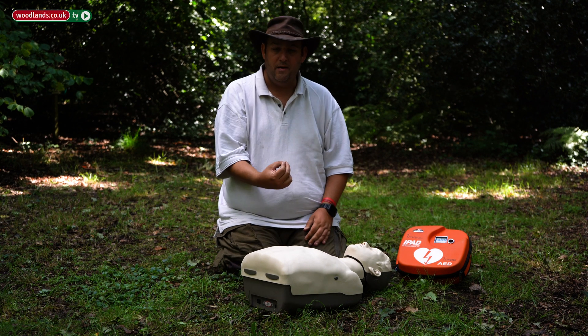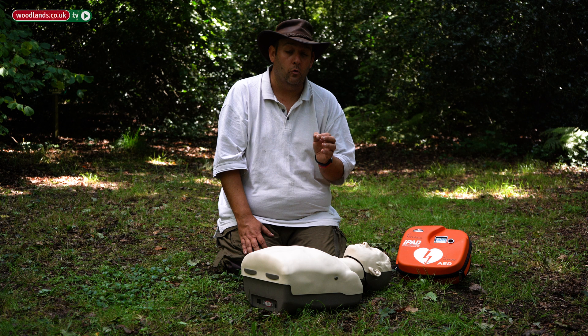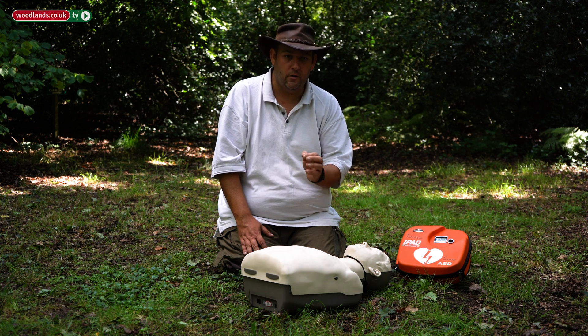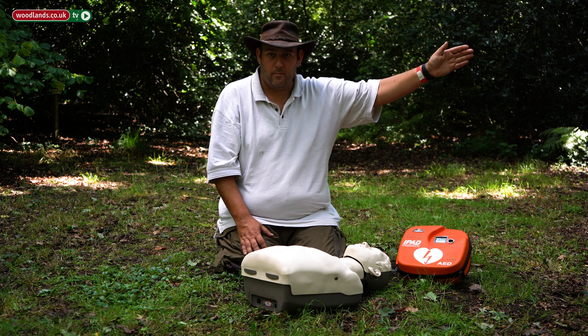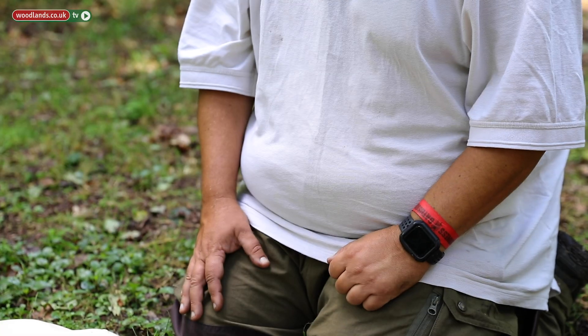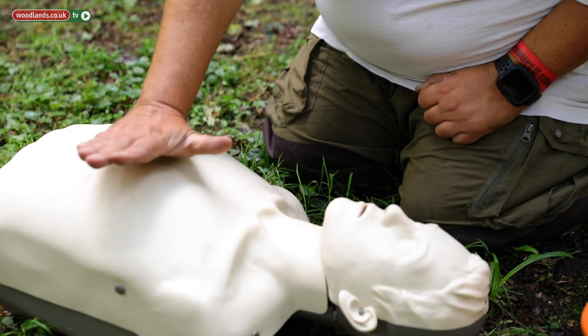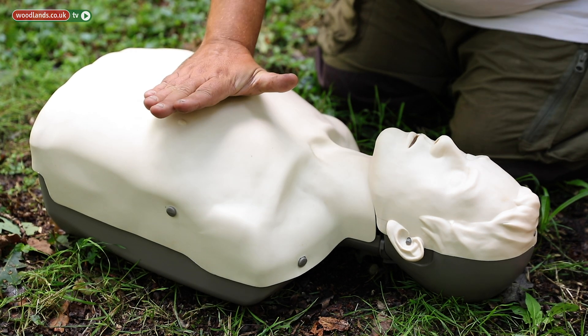If they're not breathing, I need to immediately start chest compressions, but first I need to ensure help has been called, because just doing CPR is not necessarily going to save their life. So send someone to call 999, or get your phone out and call 999 if you have service. To start chest compressions, place the heel of your hand on the breastbone between the mid-nipple line.